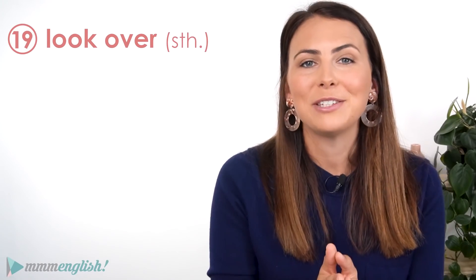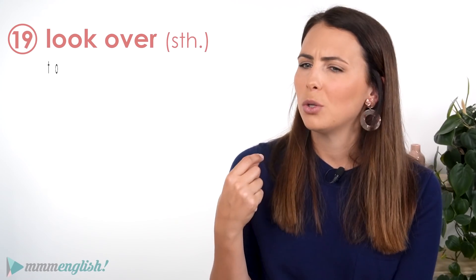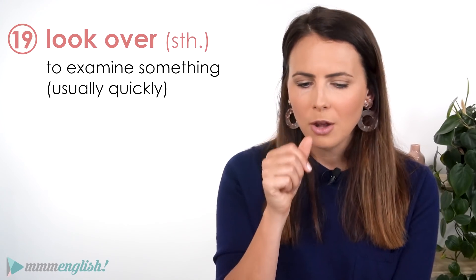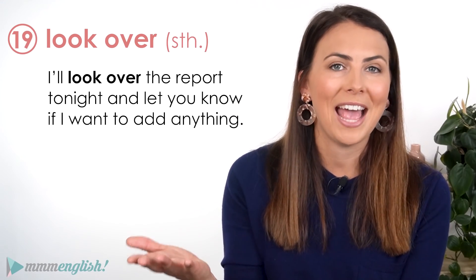Another great phrasal verb to use in a work context is to look over something, and this means to examine it — but usually quickly, probably not going into a whole heap of detail. I'll look over the report tonight and let you know if I want to add anything.